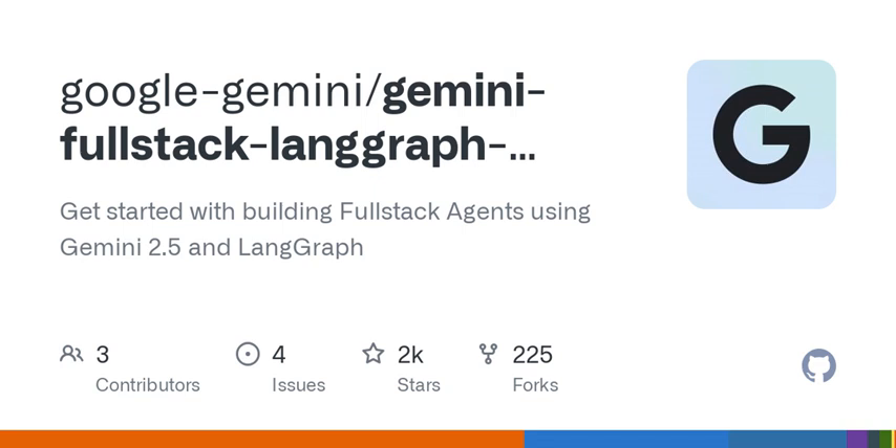That's really interesting because it addresses the common issue of unreliable sources — you get the research and the references. And the integration of the Google Search API means it's tapping into a wealth of updated information. So it's not just doing static lookups; it's a living, breathing research agent.